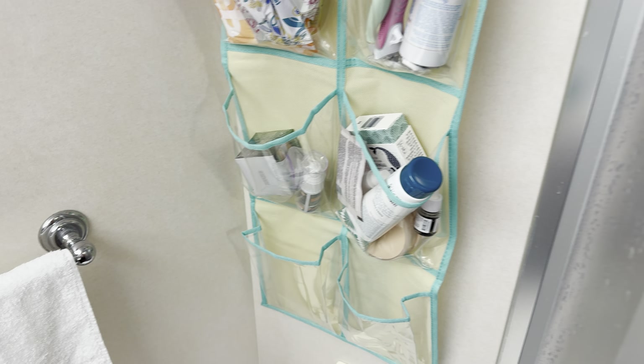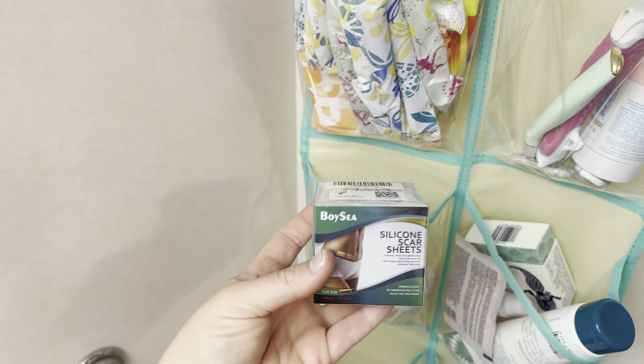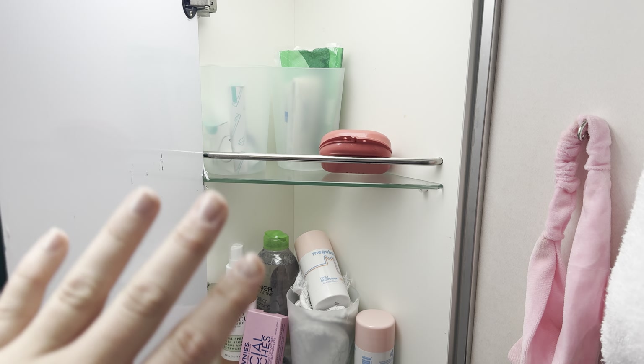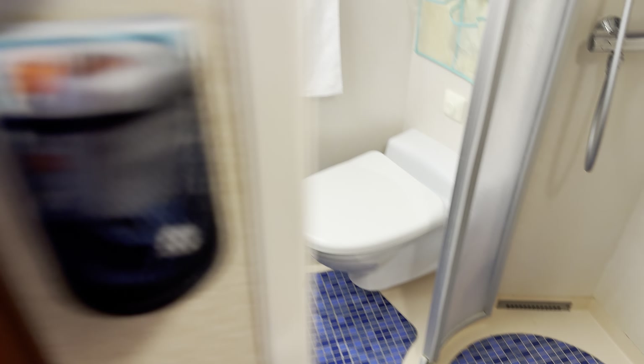This area has deodorant, tampons, pads, Jovi strips which are great for menstrual cramps since I get really bad ones, and scar tape from my mastectomy to help heal my scars. Hair masks are here for when I skip conditioner. The little cabinet holds dental stuff and face-washing items — face toner, water pick, and retainer. Below that are medicines and vitamins, though I need a better spot for the vitamins since I keep forgetting to take them.